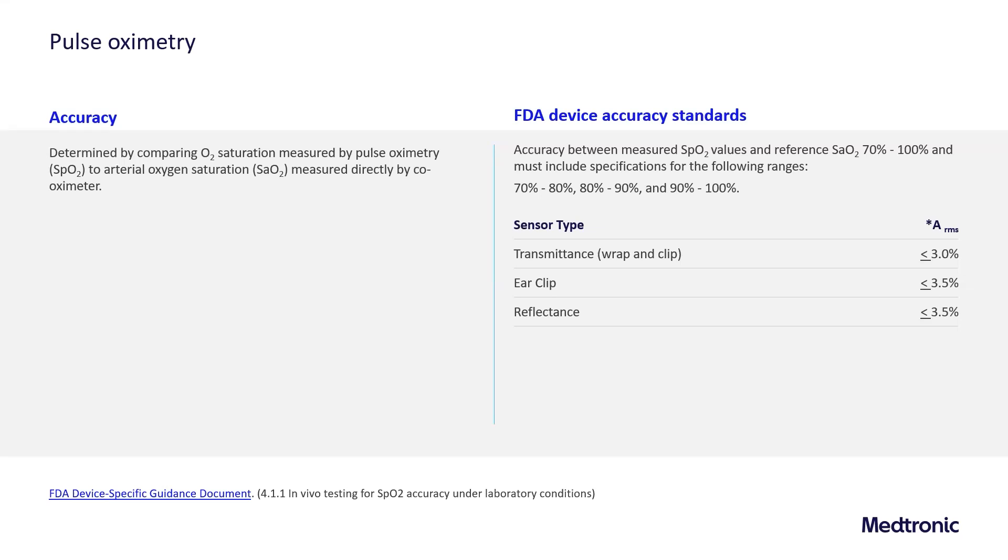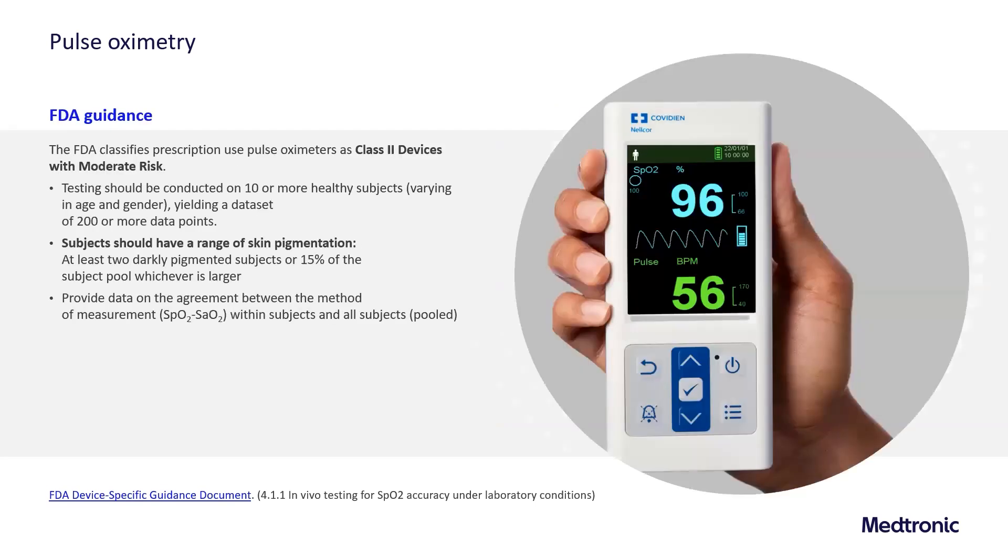The FDA has device accuracy standards that compare the pulse oximeter to measured or reference oxygen saturation by co-oximeter, and requires that they be accurate between 70 and 100 percent oxygen, in specific ranges of 70 to 80, 80 to 90, and 90 to 100 percent. Each sensor type must show accuracy depending on the type — transmittance style, either wrap or clip, as well as ear clip or reflectance sensors often seen on the forehead. The FDA classifies prescription-use pulse oximeters as class 2 devices with moderate risk, therefore requiring specific testing for accuracy.